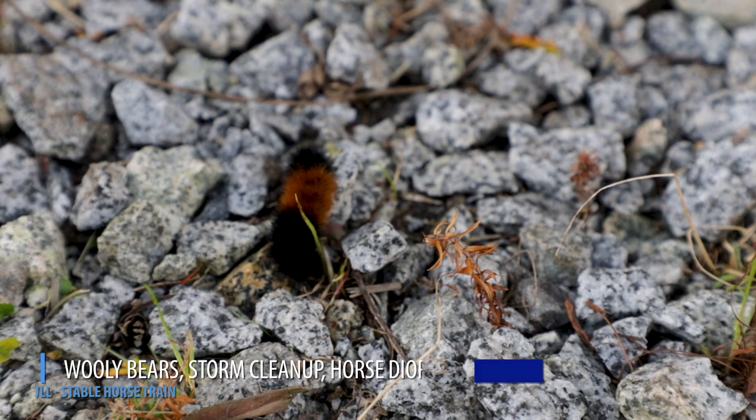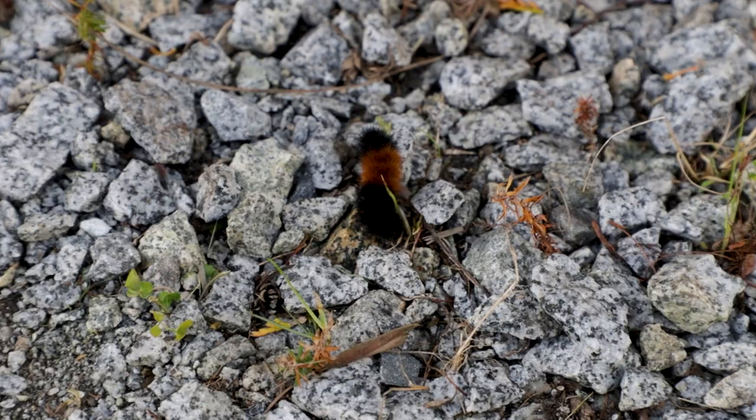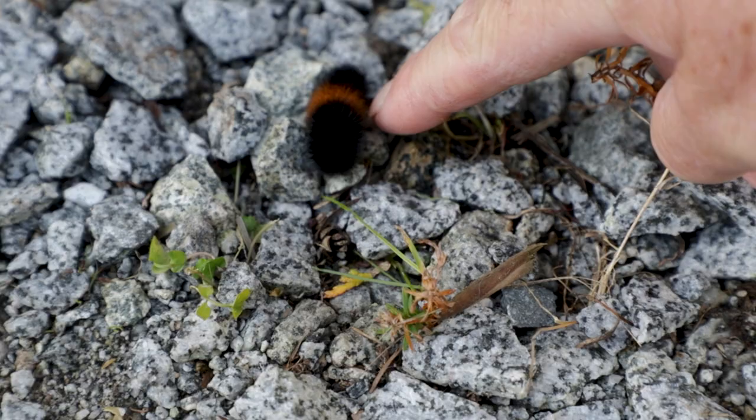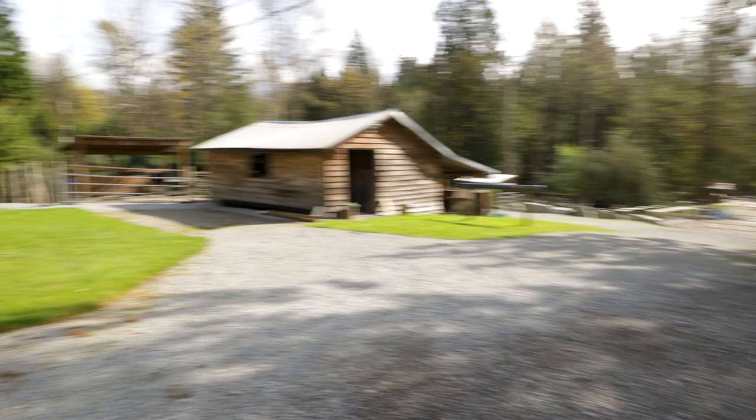It's a woolly bear caterpillar - he's not moving much at the moment but he was cruising along. If you bug them they turn into a ball. Come on little woolly bear, shuffle along. Critters are everywhere; I did happen to get a little bit of slow mo of one of those little guys.